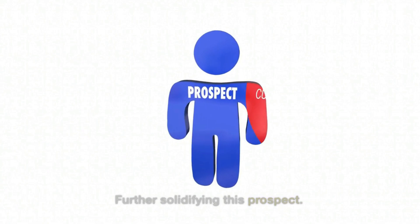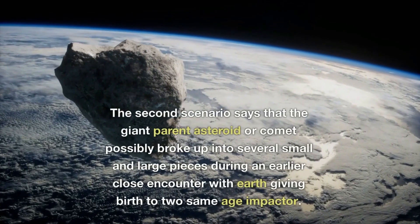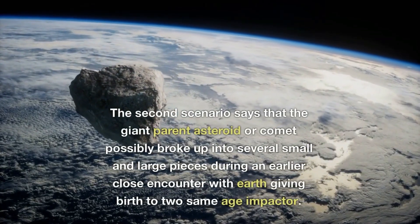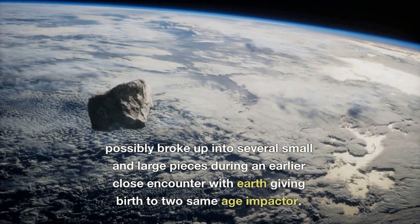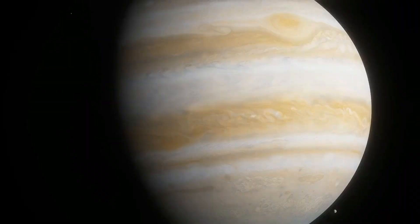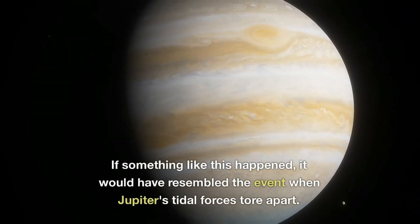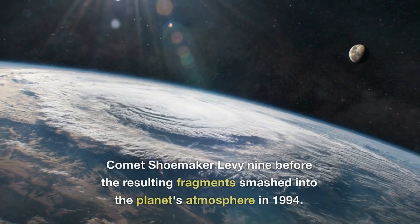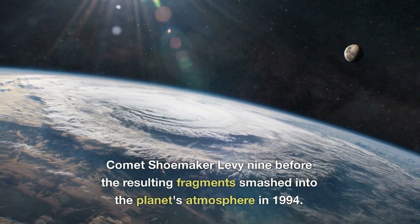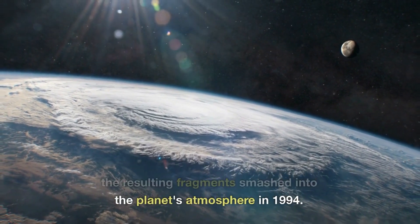Further solidifying this prospect, a second scenario says that the giant parent asteroid or comet possibly broke up into several small and large pieces during an earlier close encounter with Earth, giving birth to two same-age impactors. If something like this happened, it would have resembled the event when Jupiter's tidal forces tore apart Comet Shoemaker-Levy 9 before the resulting fragments smashed into the planet's atmosphere in 1994.